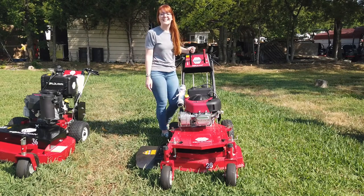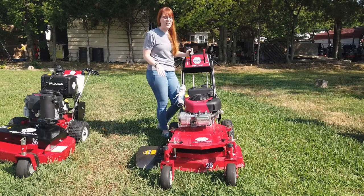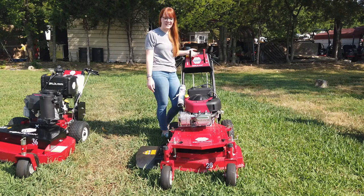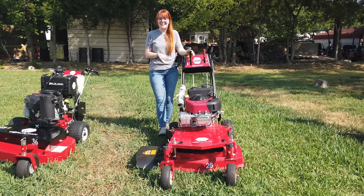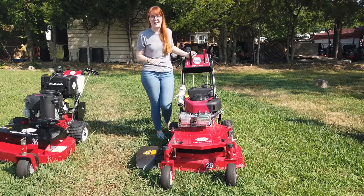We're here at SLE Equipment in Antioch, Tennessee, outside of Nashville. Our phone number is 615-641-7720. Today we're going to be looking at the Worldlawn 28-inch belt-driven walk-behind mower.